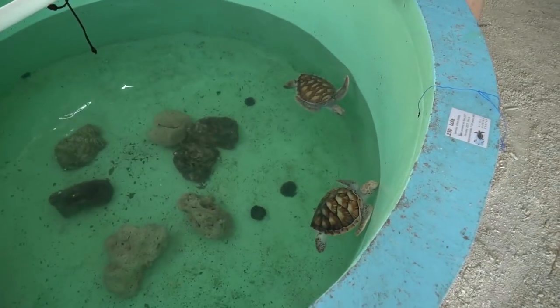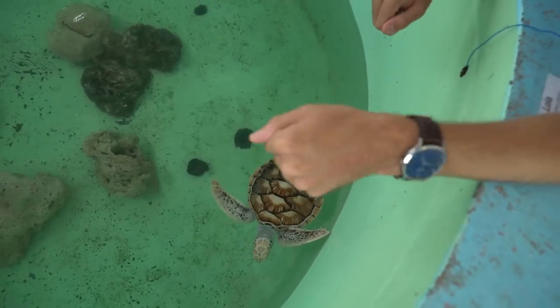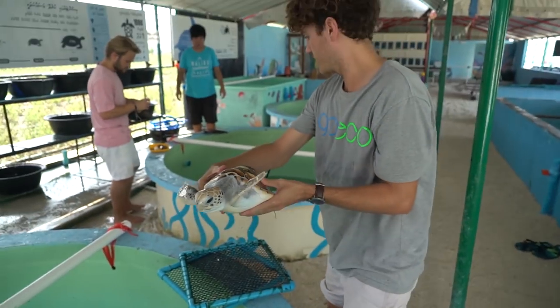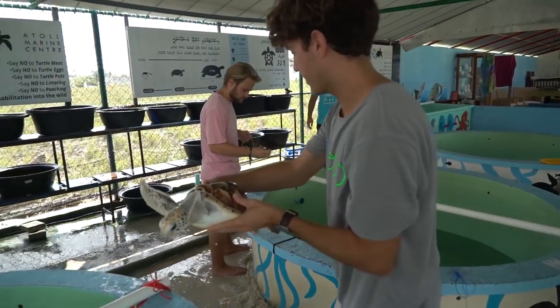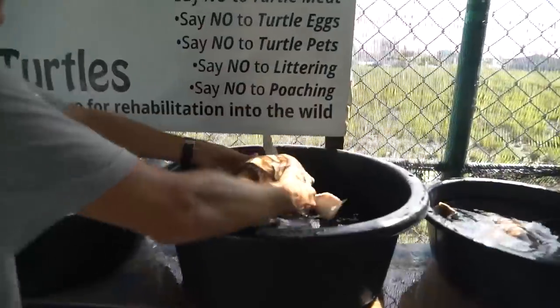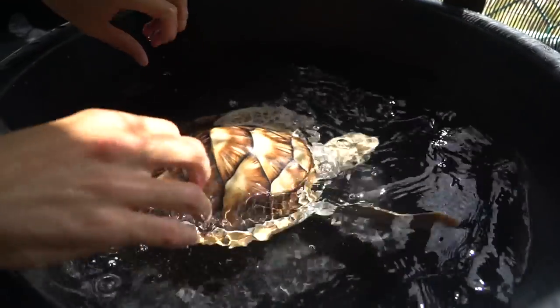The trick is to try and catch them! These ones were kept by the locals, and now we're trying to grow them up to about 28 to 30 centimeters. Once they're that size, we can release them into stage two, which we'll show you later on today.